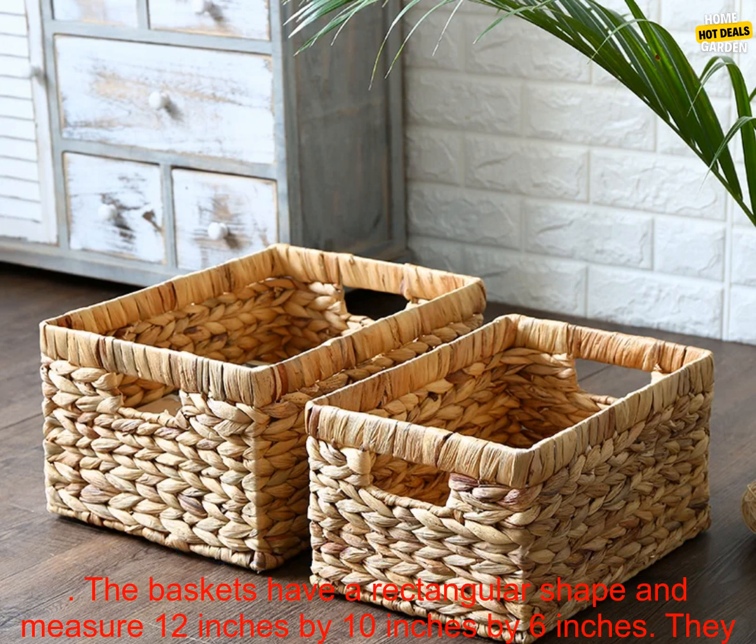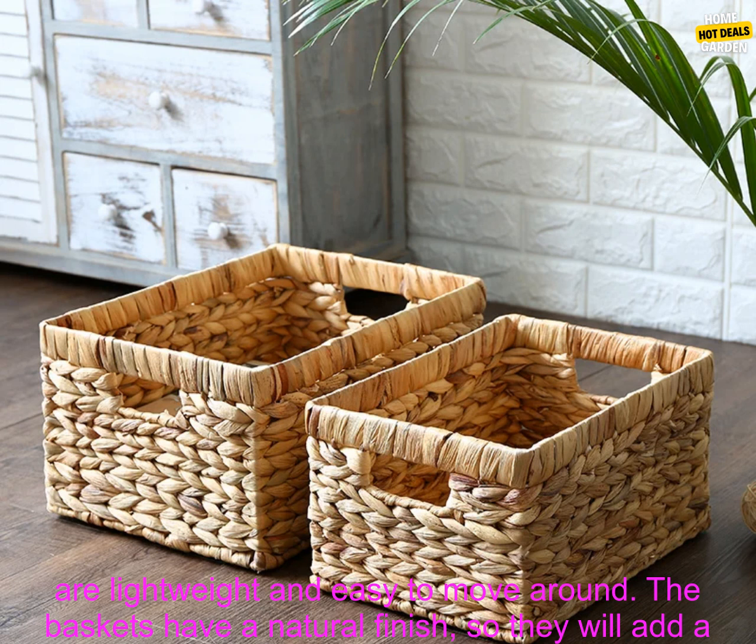They are perfect for organizing your closet, drawers, or countertop. You can also use them to store toys, books, or craft supplies.